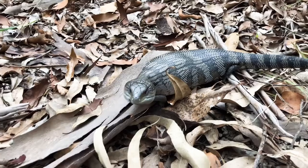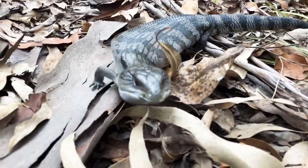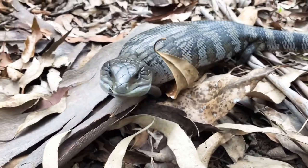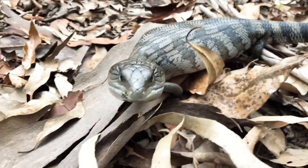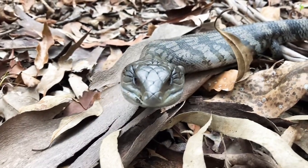A lizard and a snake in about five minutes, pretty close to each other as well. We'll let this guy go and see what else we can find. Don't worry, we're not gonna hurt you — please don't attack the camera!